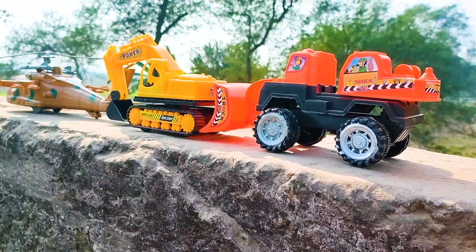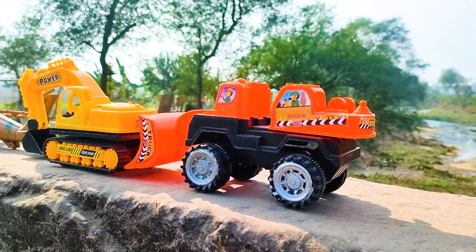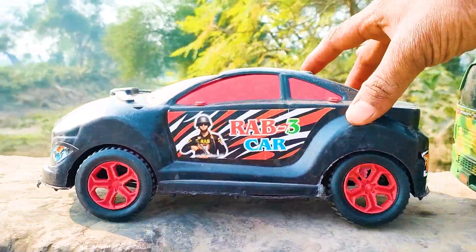Wow friends, I parked the flutter here. This one is a black and yellow color combination. See friends, there is a raptor car — wow! So I will try this one.